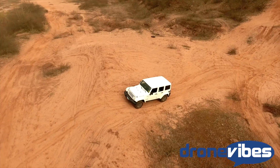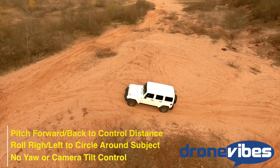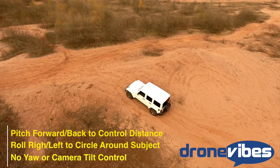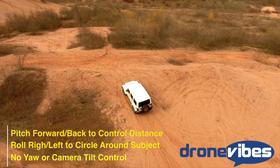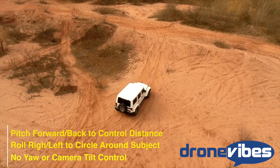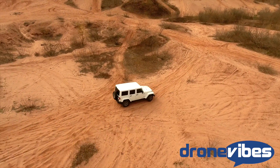You can still control the phantom in Active Track mode. The controls work similarly to the point of interest mode: pitching forward moves you closer to the subject, pulling back moves the drone away, rolling right or left makes the drone circle the subject in the corresponding direction, and you can change altitude with the throttle. The rudder yaw and camera tilt are controlled by the phantom automatically.